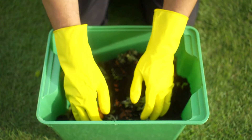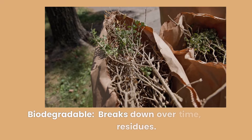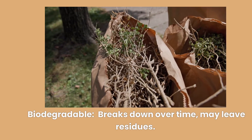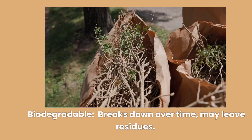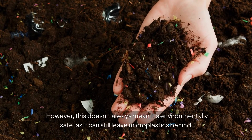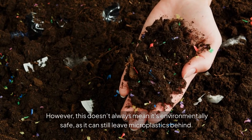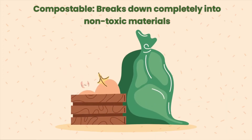Two terms that often get mixed up are biodegradable and compostable. Biodegradable means the material can break down naturally into smaller components through the action of microorganisms. However, this doesn't always mean it's environmentally safe, as it can still leave microplastics behind. On the other hand, compostable materials break down completely and safely into nutrient-rich compost, leaving no toxic residue behind.